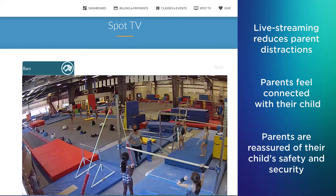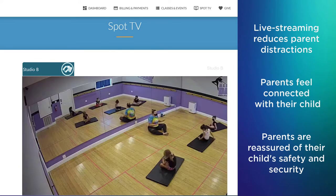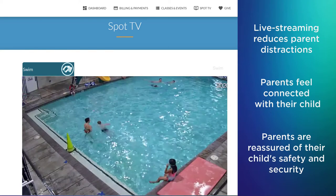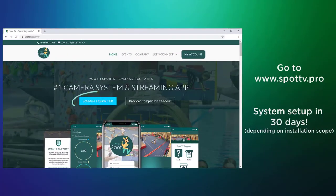Live streaming your classes is a great way to reduce parent distractions while allowing parents to stay connected and be reassured of their child's safety and security. JackRabbit has partnered with SpotTV to offer live streaming of classes in the Parent Portal. Go to SpotTV.pro for more information and to schedule a quick call to get started.